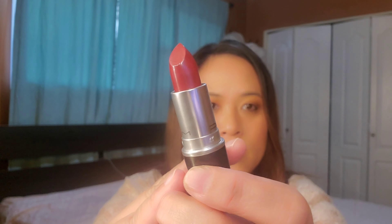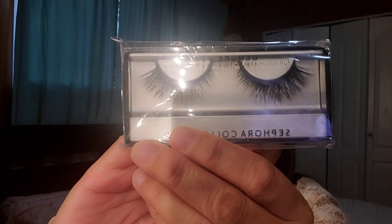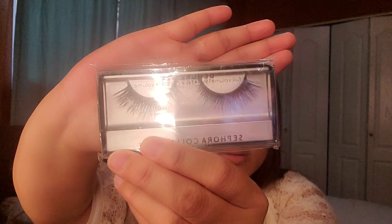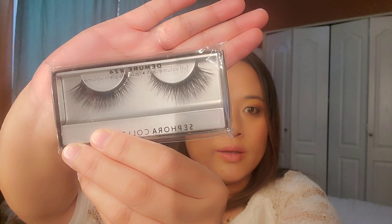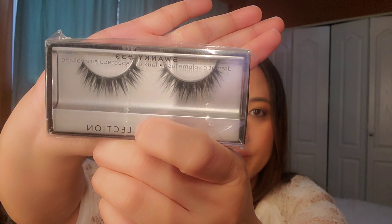The next items are false lashes — I grabbed four of them. From the Sephora brand, I grabbed two. The first is Demure Number 24, a full volume lash, very dramatic. The other is also from Sephora, Swanky Number 33, a dramatic volume lash. I can't wait to try these — they retail for $4.99 each.